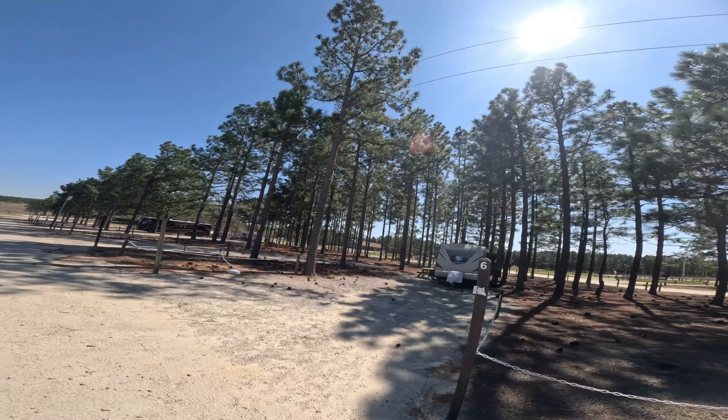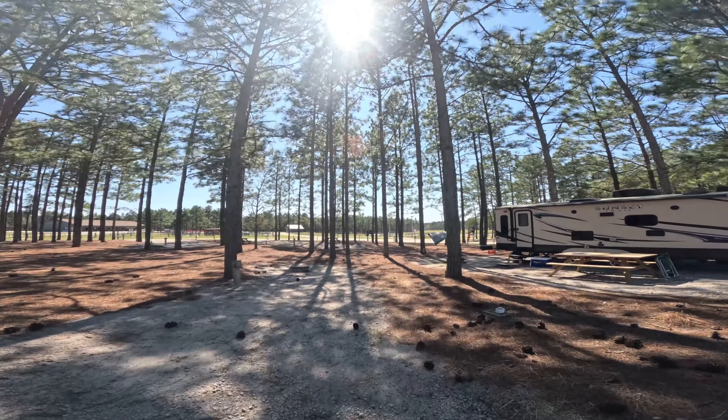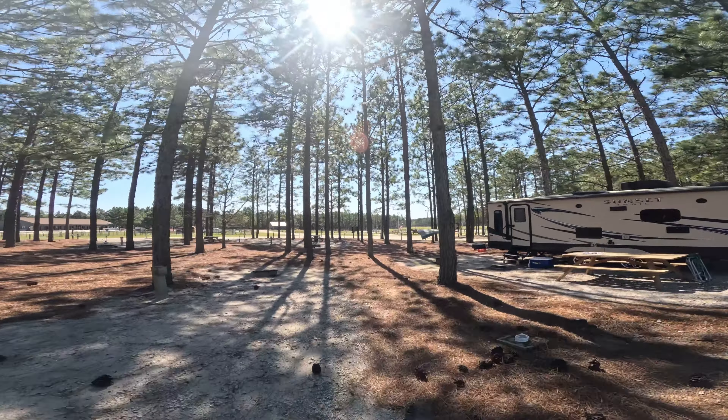Campsite seven is the same way — a nice easy back-in but fairly narrow, with a tree somewhat in the site that could be in the way of awnings. The water is all the way up at the road. So for sites six and seven, you'll need at least a 50-foot hose. It would appear that sites eight, nine, ten, and eleven are the same way.